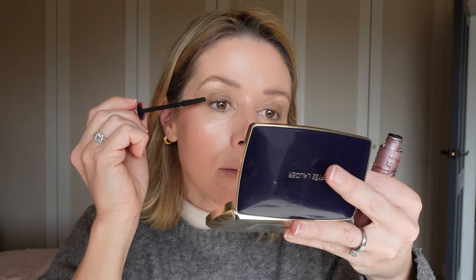Lastly we're going in with mascara. I've been using the Maybelline Sky High Mascara for ages. I'm quite fussy about mascaras because it all depends on what the wand is like — I really like this style of wand rather than a brushy one.